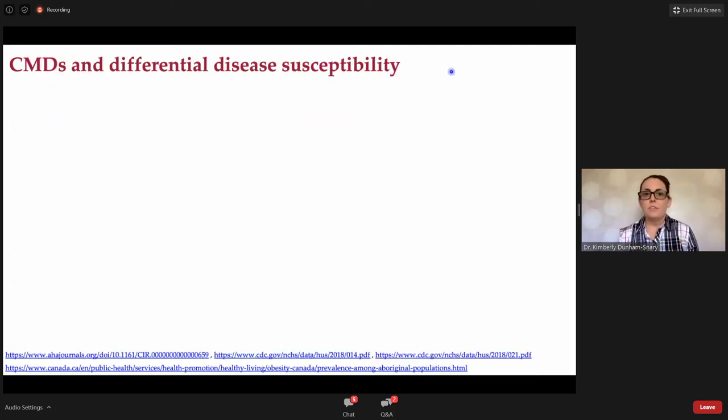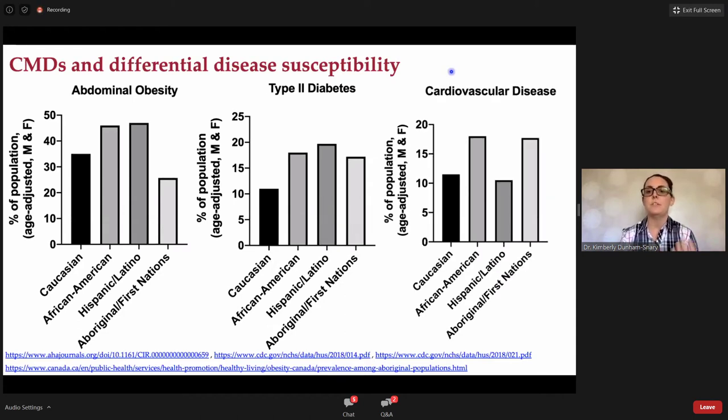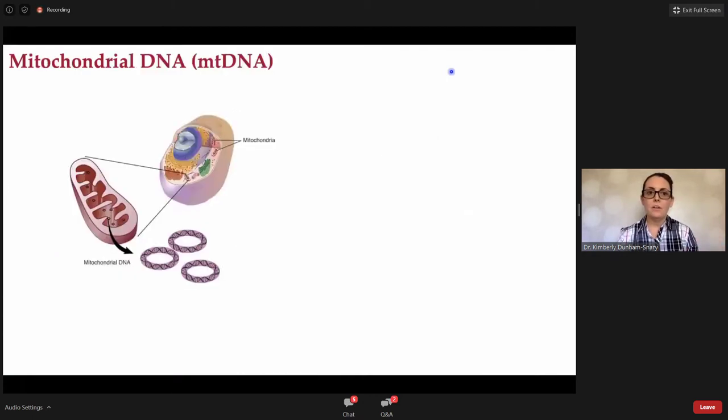Despite that, there's an interesting pattern of differential disease susceptibility. When we look at different subpopulations — self-reported Caucasians, African Americans, Hispanic, and Aboriginal First Nations people — we see disparate levels of obesity, type 2 diabetes, and cardiovascular disease, particularly in African Americans and Hispanic populations. When we control for socioeconomic factors, access to healthcare, education, and access to food, none of those things explain the difference, nor do large genome-wide association studies of the nuclear genome. With that, we can enter the realm of mitochondrial DNA to hopefully answer some of these questions.